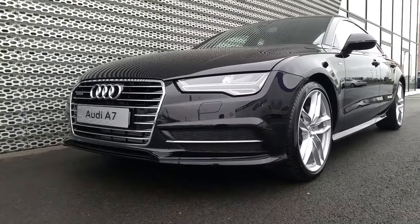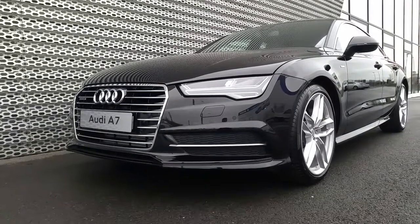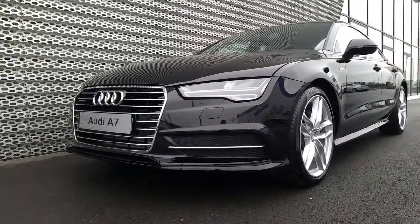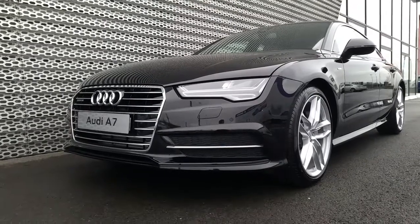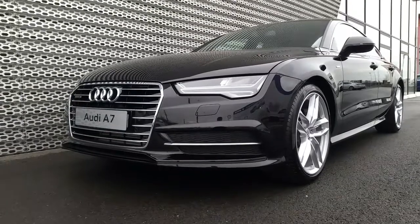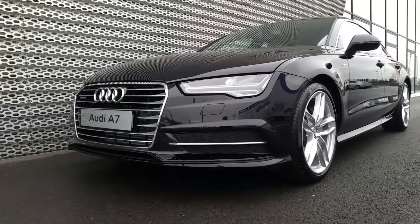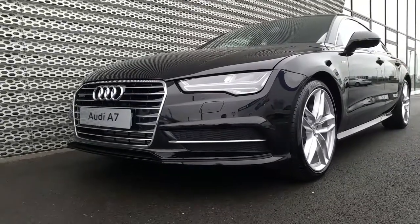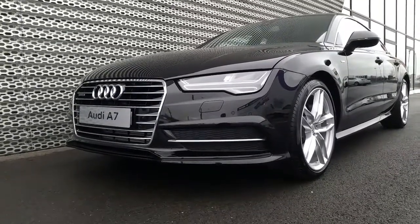This A7 is in the showroom here at Audi North Dublin. If you have any questions regarding this or the other cars we have here, give us a call on 01850 2100 — that number again is 01850 2100. Or pop in to the showroom and have a look at this A7 yourself. Thanks for watching, hope to see you soon.